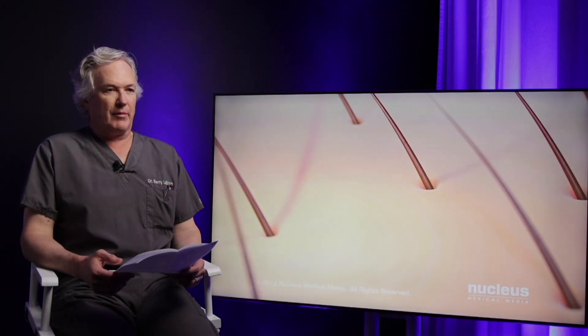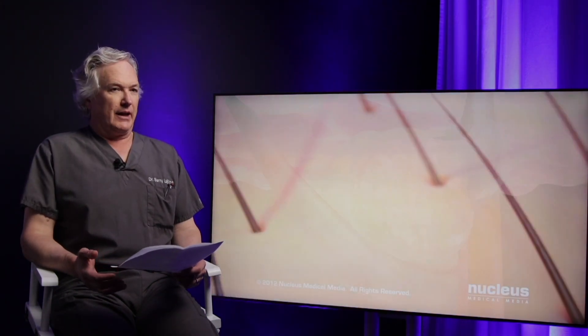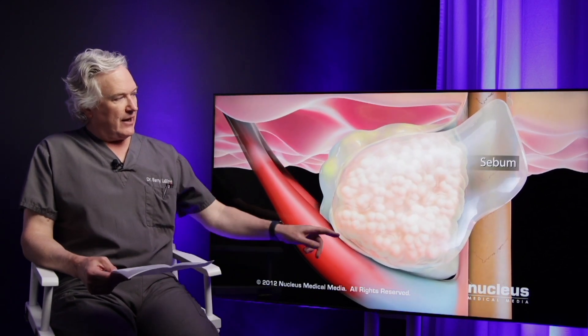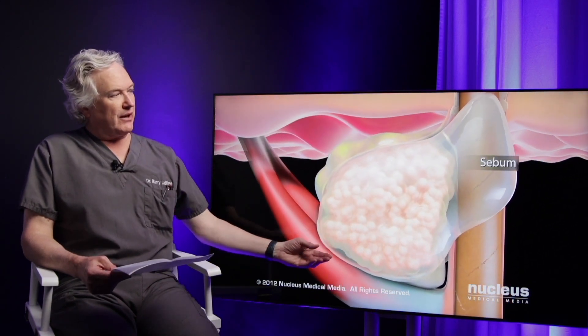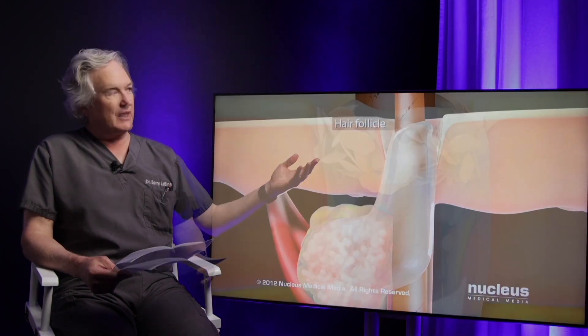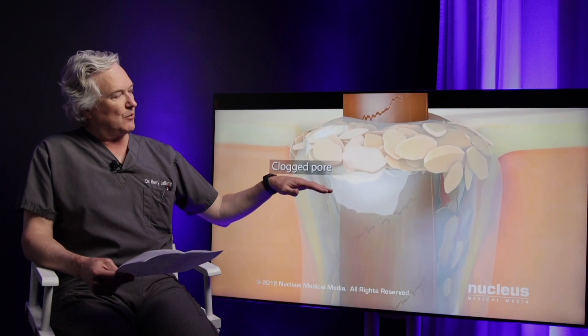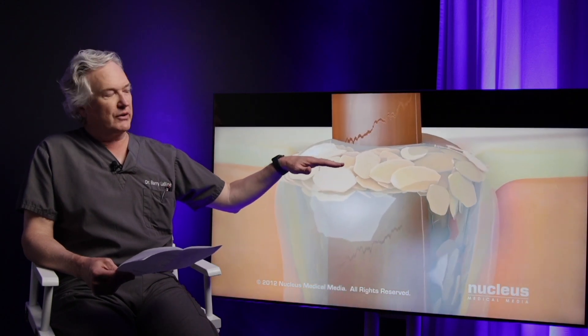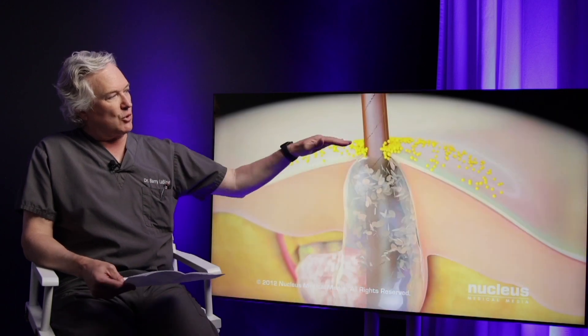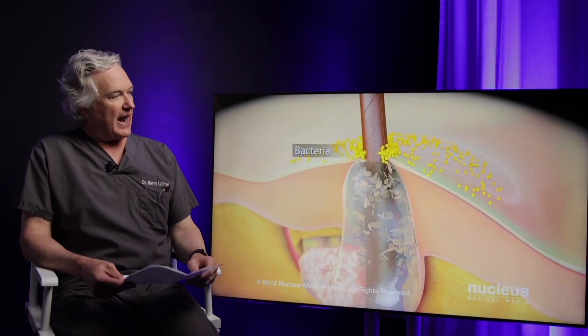Acne is much more common in areas where we have increased sebaceous glands, like the face, the neck, the chest. The sebaceous glands are the oil-secreting glands that make a product called sebum, which moves up our follicles and comes out on the skin. However, there are times when these pores can get clogged, and they can trap that sebum in there, which causes acne.